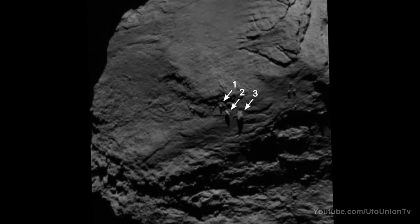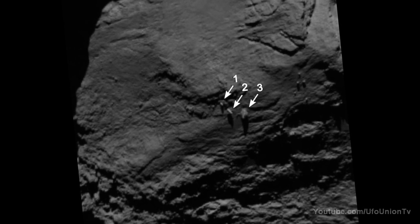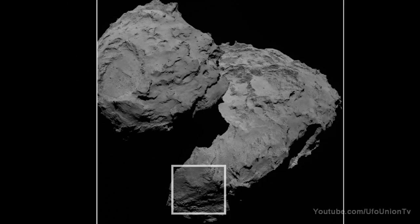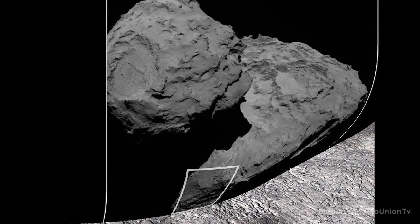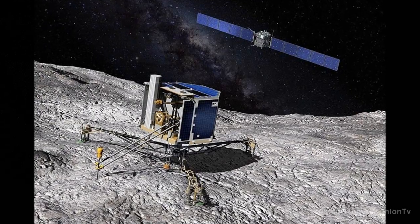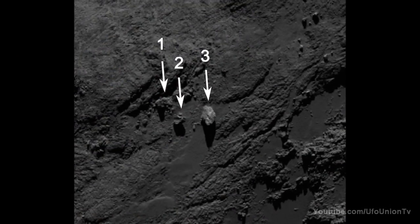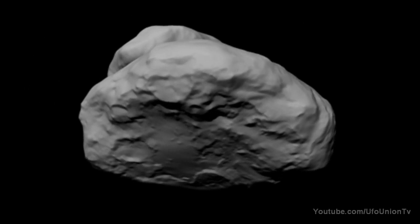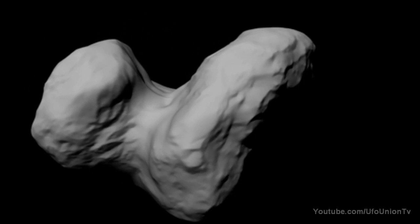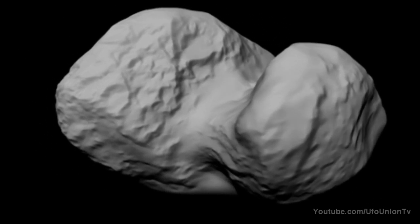Scientists are baffled by three boulders balancing perfectly on Comet 67P, as seen in images taken by the European Space Agency's Rosetta spacecraft. These boulders, balancing like ballerinas on the surface of a comet, are strange, and scientists are trying to figure out why they're acting like that on a low-gravity comet.